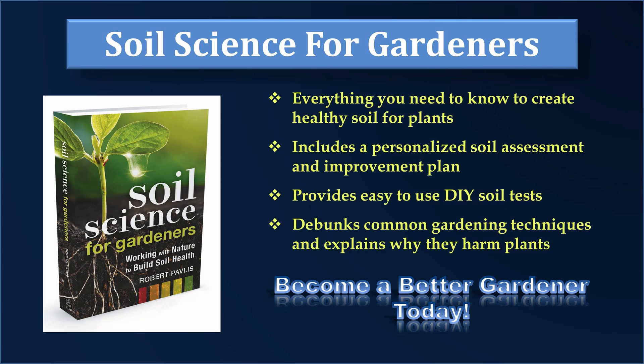One of the reasons soil is so mysterious to gardeners is that our eyes can't see any of this. The number of organisms is so vast, and the microbe societies are so complex, we can't get our head around it all. One of the goals of this book is to simplify the soil story and present it in such a way that you truly understand what is going on.